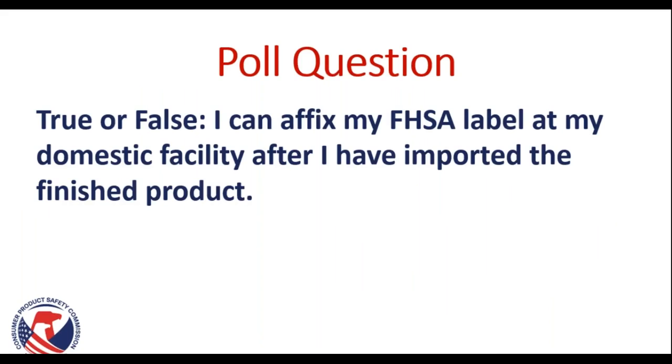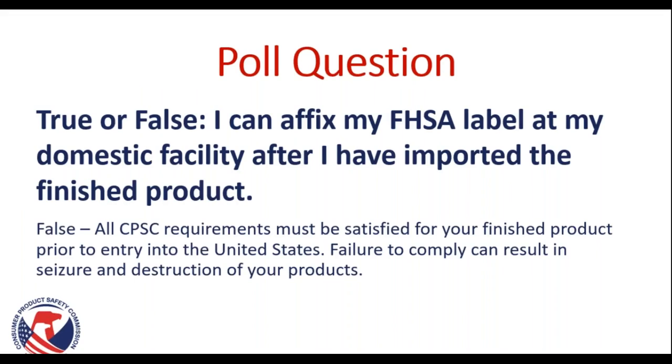Poll question: True or false — I can fix my FHSA label at my domestic facility after I have imported the finished product. The answer is false. All CPSC requirements must be satisfied for your finished product prior to entry into the United States. Failure to comply can result in seizure and destruction of your products. We recommend that if you are importing products, work with a licensed customs broker. They can help you determine which paperwork to file and ensure your entries are coded correctly so you are less likely to run into issues when importing.